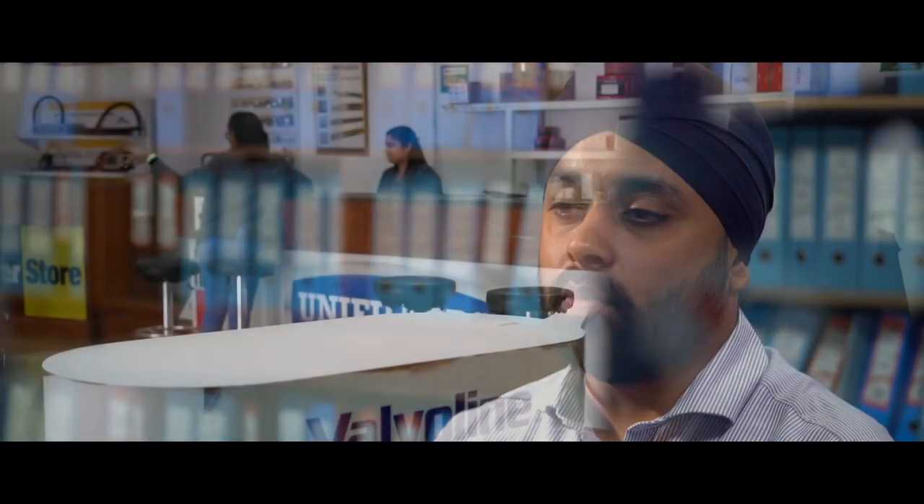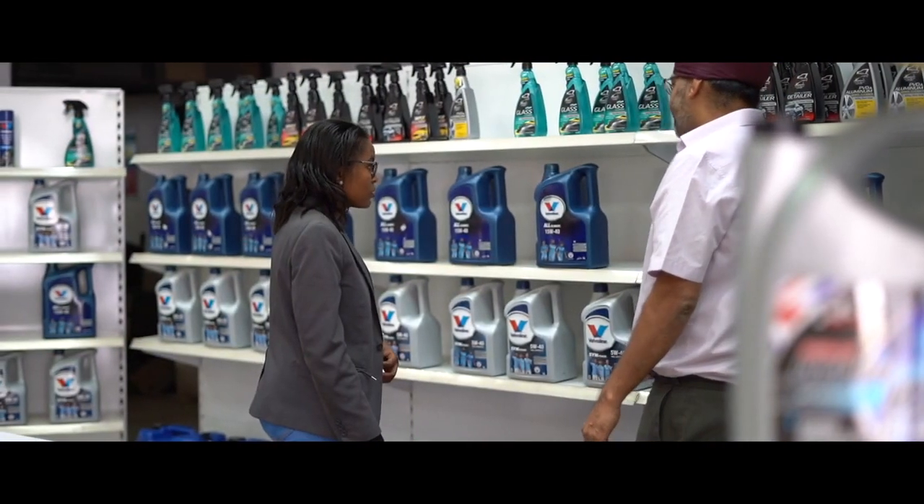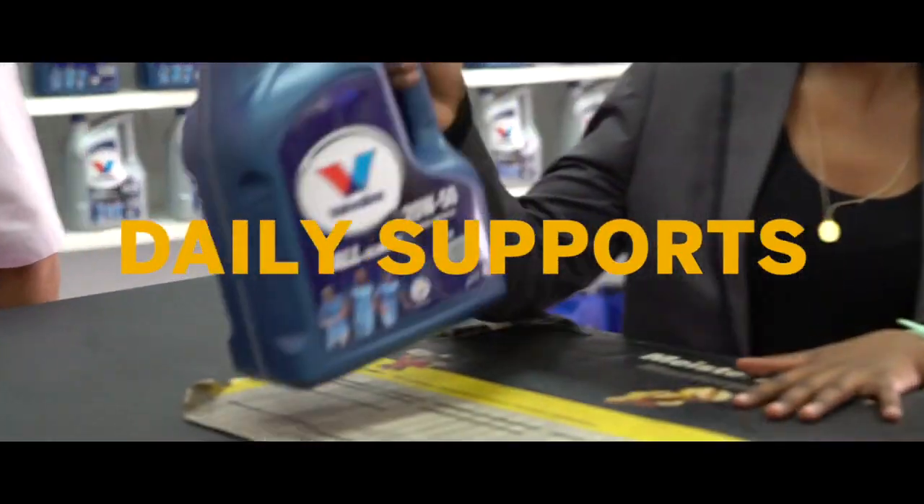We have been using EAM Solutions as our preferred SAP Business One partner in Kenya, and we feel they have added valuable support towards the implementation of the software and also in daily support. When we have any issues, they're there for us.